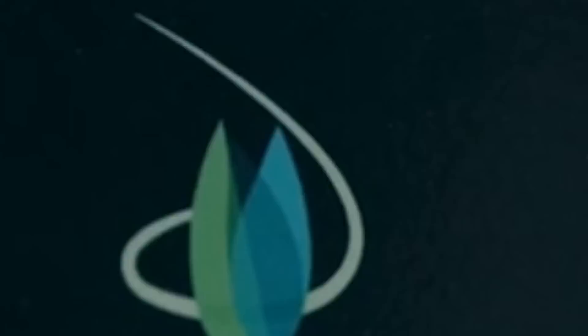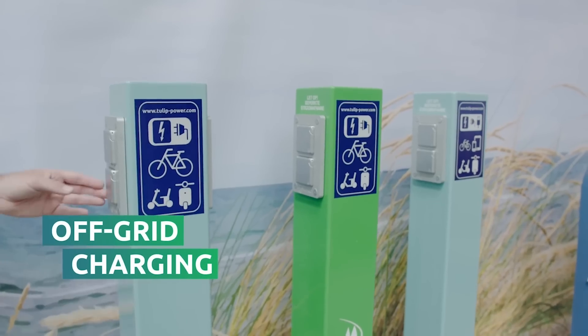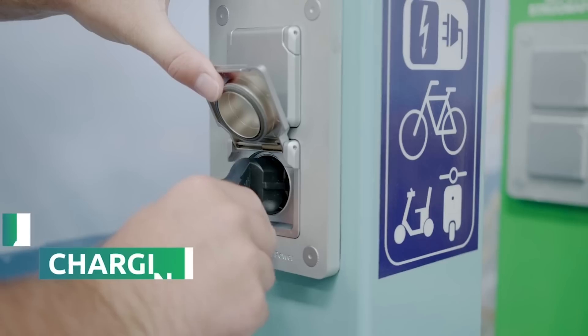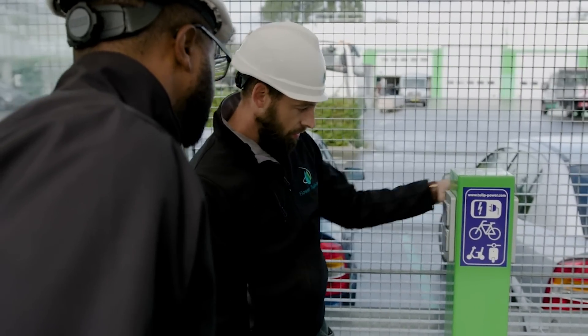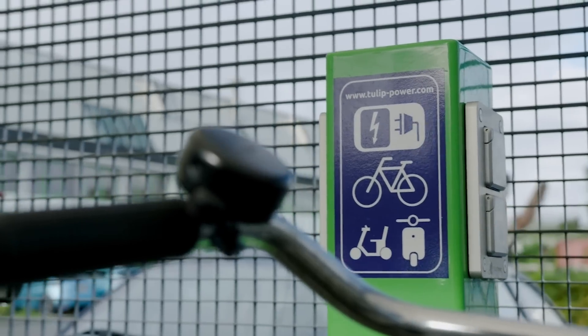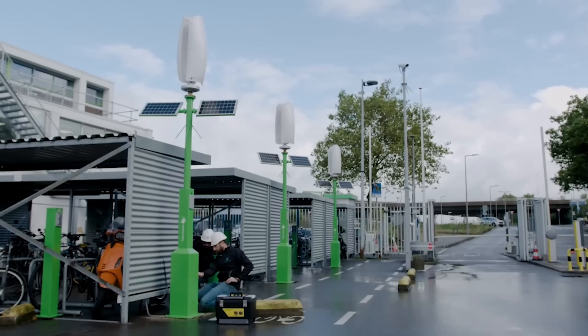So what exactly is Flower Turbines all about? Imagine wind turbines that not only generate electricity but also blend seamlessly into the environment, all while being kind to our feathered friends. From charging your devices during a blackout to fueling entire data processing plants, Flower Turbines is all about providing a must-have solution for clean energy enthusiasts.